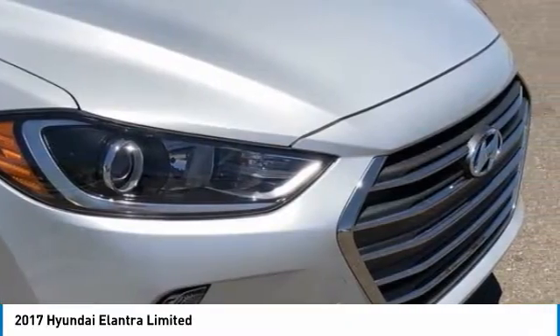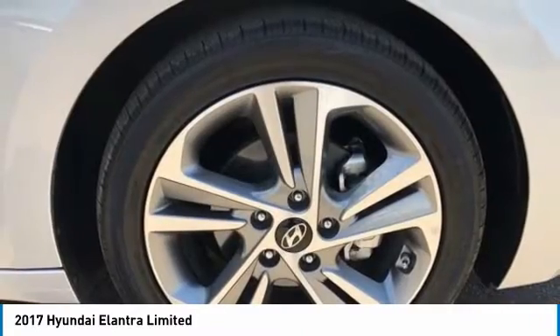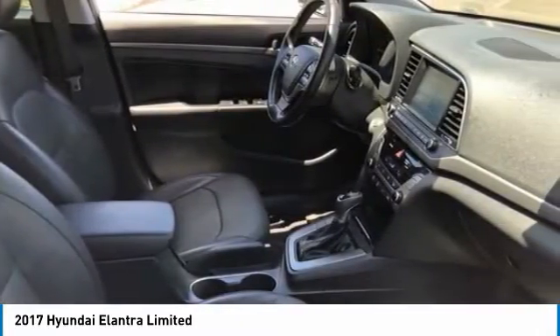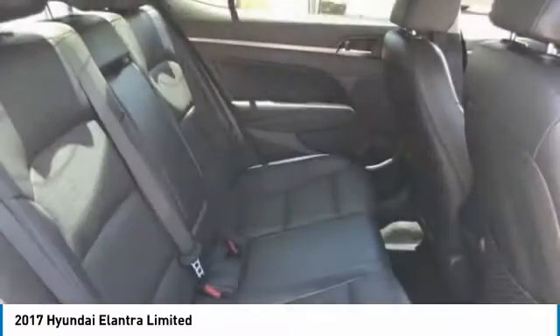This vehicle has less than 20,000 miles. Here are some of this vehicle's great options: tire pressure monitor, blind spot monitor, heated mirrors, aluminum wheels, brake assist, traction control, stability control, daytime running lights, engine immobilizer, and four-wheel disc brakes.